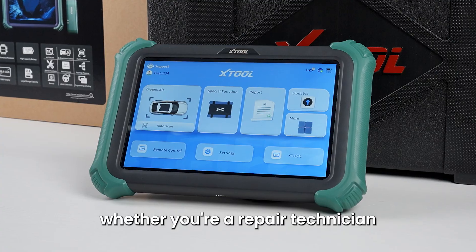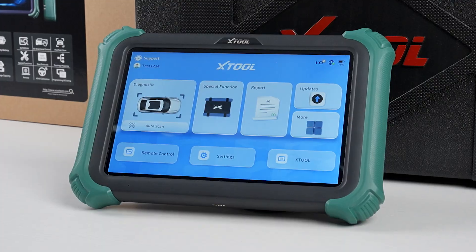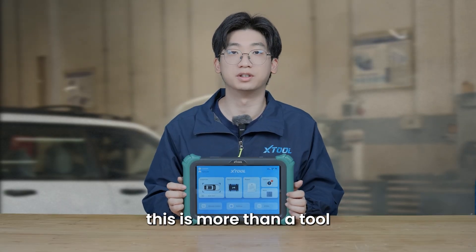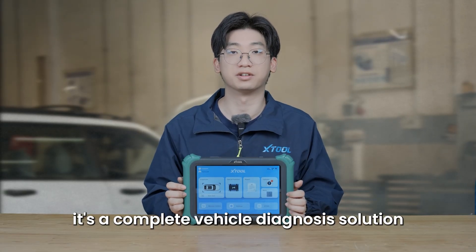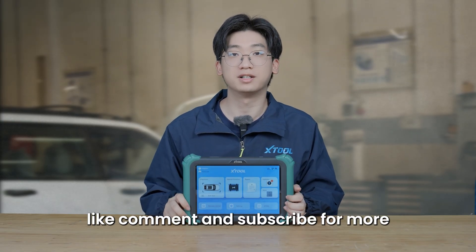Whether you're a repair technician, shop owner, or car enthusiast, Compass Master is good for you. This is more than a tool — it's a complete vehicle diagnosis solution. Like, comment, and subscribe for more. See you next video.